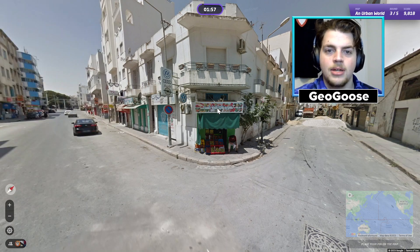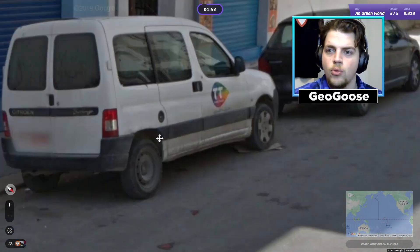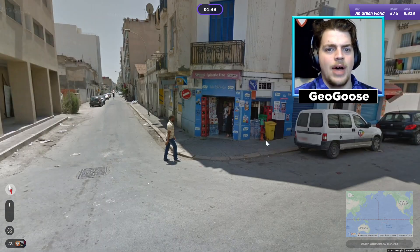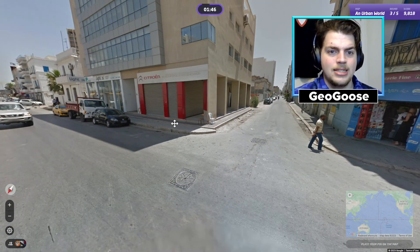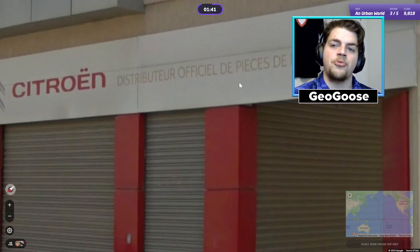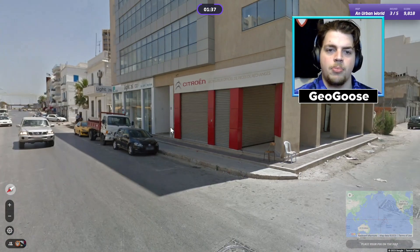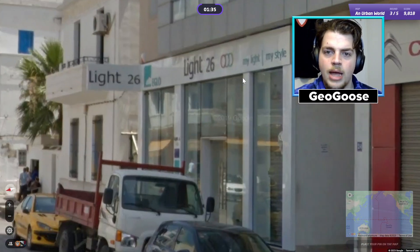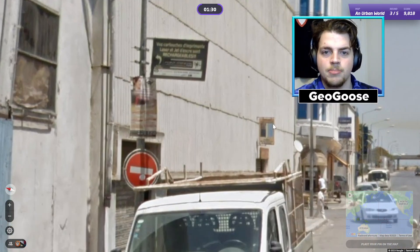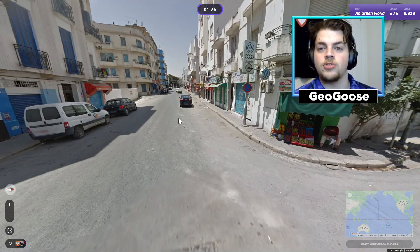Next round — well, that looks like Arabic again. What color plates do we have? Some red and some black. If I'm remembering right, black license plates with some red is often found in Tunisia, and we have some French here too — 'distributeur officiel de pièces de rechange' — official distributor of replacement parts for Citroën. There's some English, some French, some Arabic, some red and black license plates — everything here is pointing towards Tunisia, which is not a very common country to get but it does have official Google coverage.